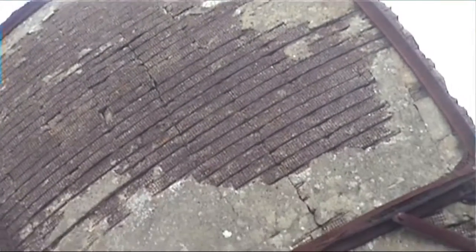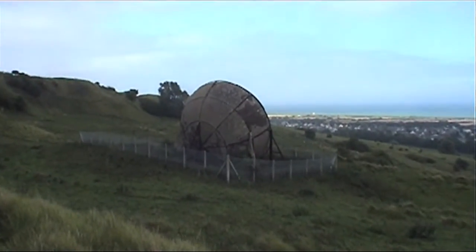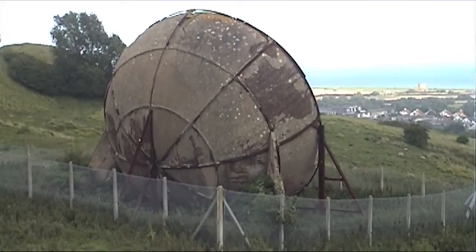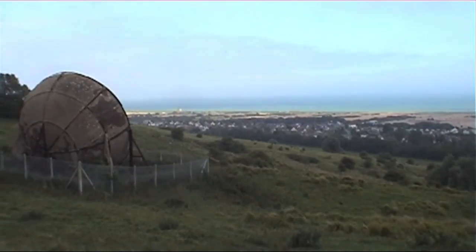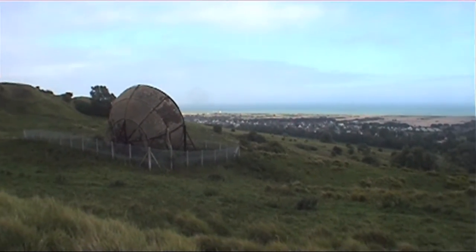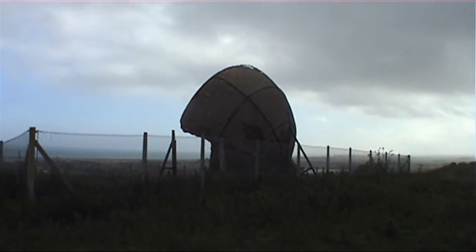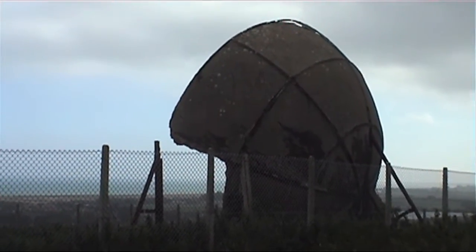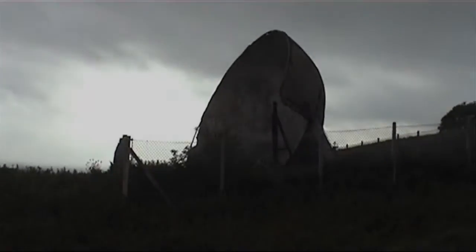The old steel frame of that cement is breaking off. That is absolutely fantastic.